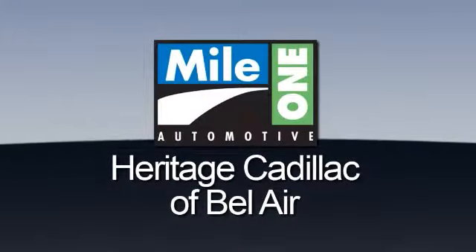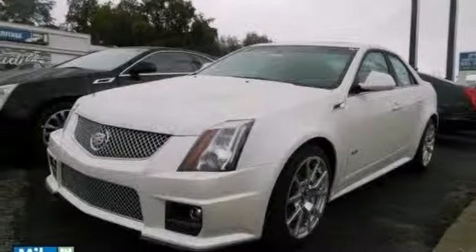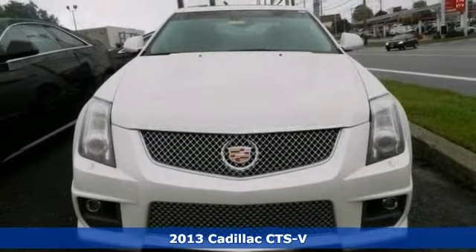Mile One Heritage Cadillac of Bel Air, here's the vehicle for you. Here's a nice 2013 Cadillac CTS-V.